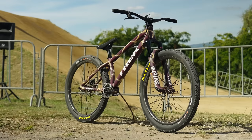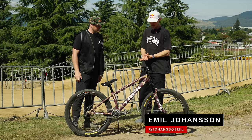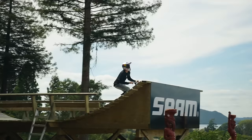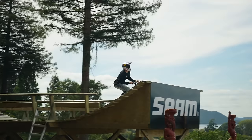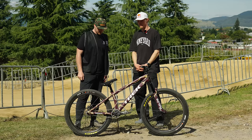We are here with Emil and we're going to take a look at his Trek Ticket. I can see straight away this is not your standard bike — can you elaborate on that? Yeah, so this is a Trek Ticket DJ, a bit different than the stock one on the market. This is a prototype frame that I'm currently trying out. I've been on a prototype slope bike for the last couple of years and I've really liked that geometry, so we moved forward and made a hardtail that's pretty similar to it.